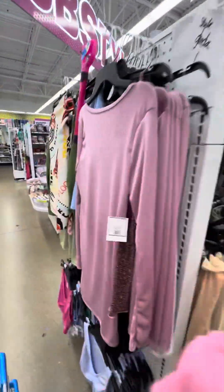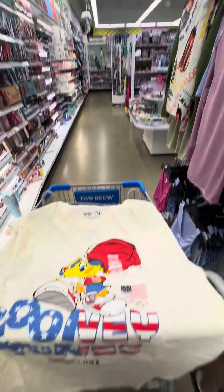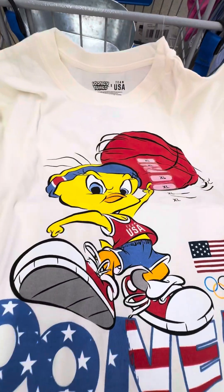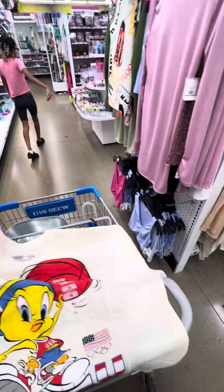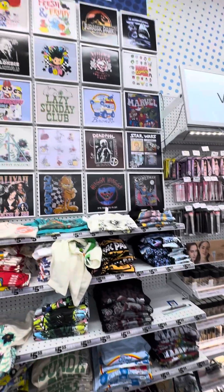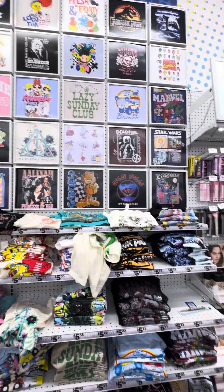I got my Tweety. Look at that! Yes, I got to get this, guys. I love Tweety — he's tattooed on my leg. Oh, fresh and fruity.